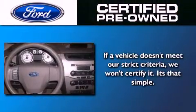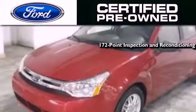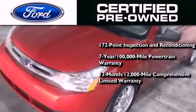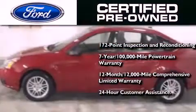The Ford pre-owned certification includes a 169-point inspection and reconditioning process, a seven-year 100,000-mile powertrain limited warranty, a 12-month 12,000-mile comprehensive limited warranty, plus Ford Motor Company's 24-hour roadside assistance program.